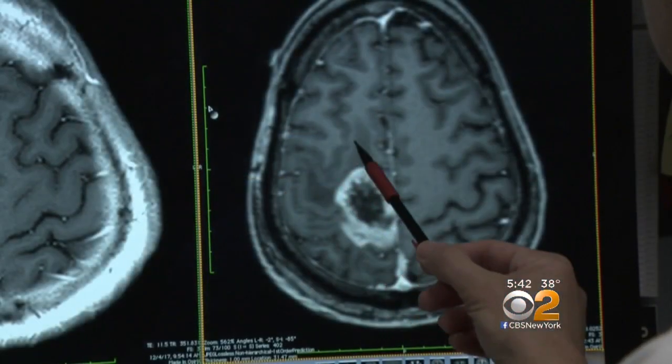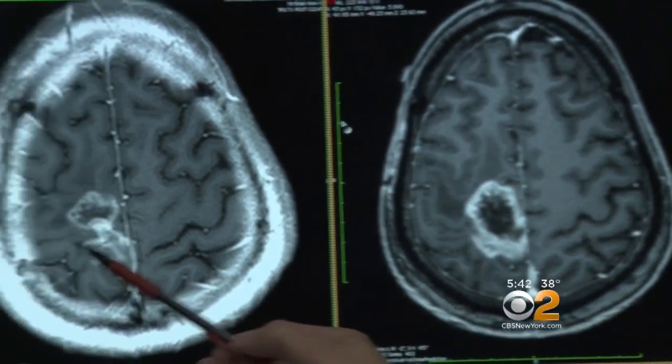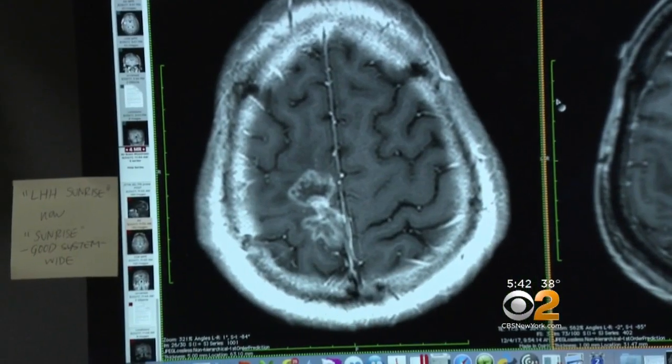Dr. Bookvar showed me Daniel's brain scans, and the news is good. So we give him the treatment, and this thing starts to involute and shrink down. It just makes me feel like action is being taken to keep me around, which is a nice feeling.